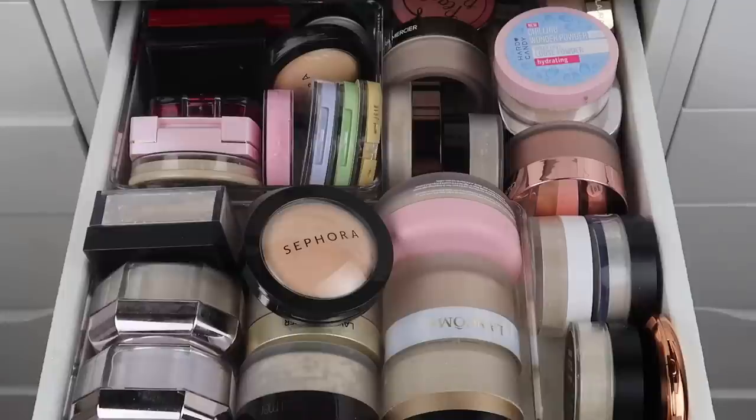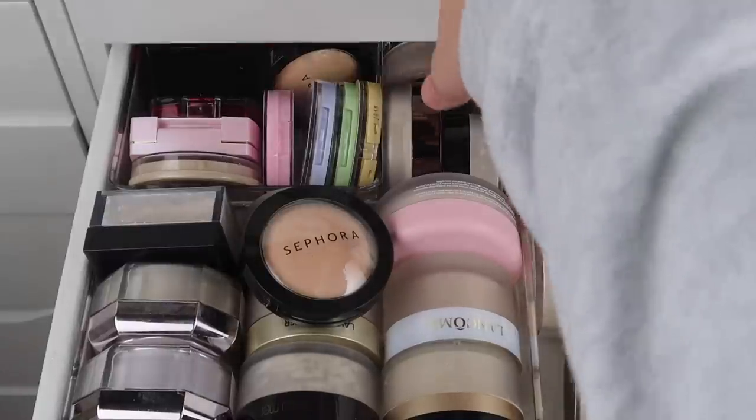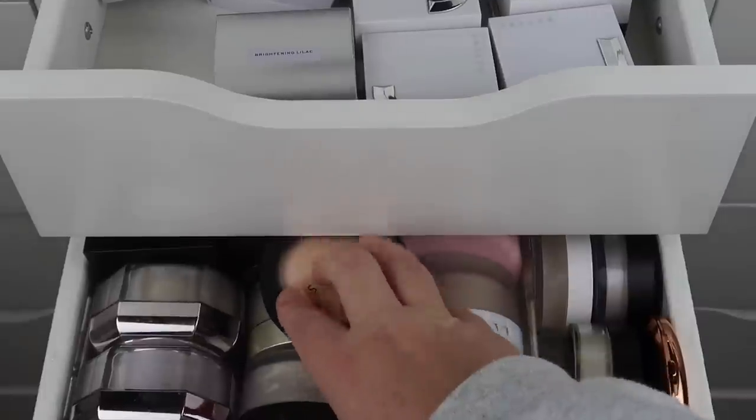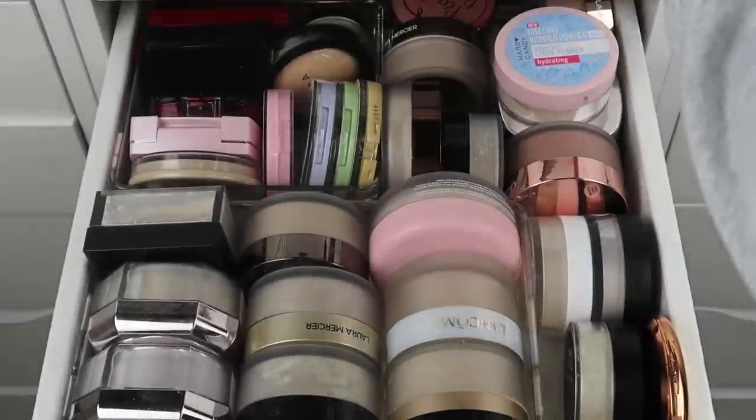If you guys have been following along with the series, you know that I've been the most cutthroat about this declutter series than I have with any other, and it feels really really good. We have been on a roll of decluttering over half of my collection up until this point. I have this entire drawer full of powders, and then I actually have the drawer above it which has even more — it has all of my Jacqueline Cosmetics powders as well as loose and pressed ones.